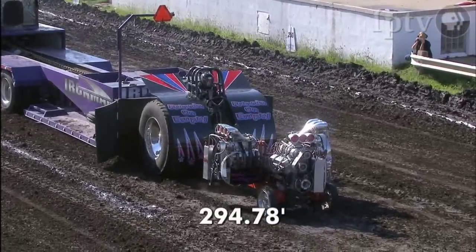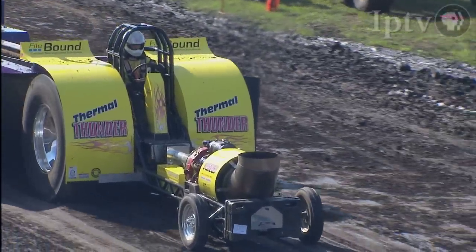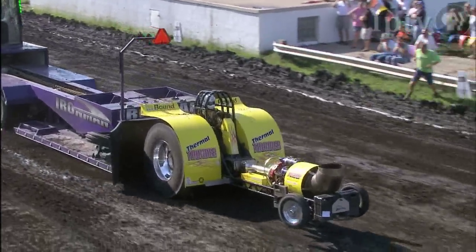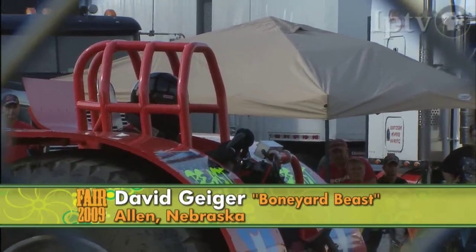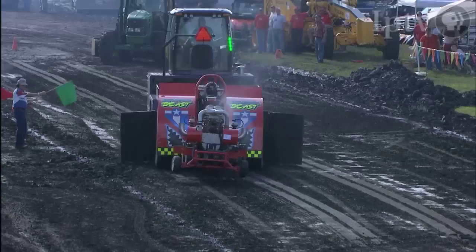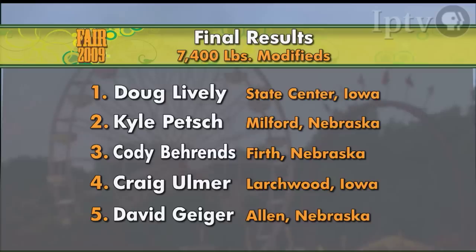Jeff Polson finishes at 294.78 feet. Kyle Petch from Milford, Nebraska aboard Thermal Thunder — that's a T53 Lycoming jet engine on the ground of the grandstand track on this rainy day. He's got a good pull: 328.83 feet. David Geiger from Allen, Nebraska returns with the Boneyard Beast — big Allison aircraft engine pulling down this big tractor pull track: 210 and a half feet.